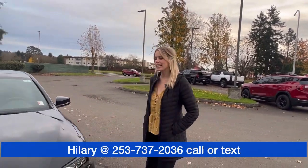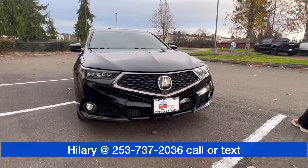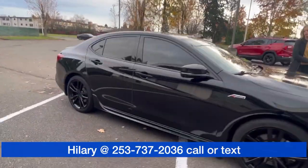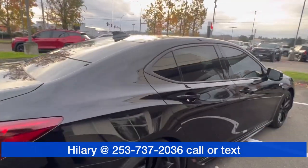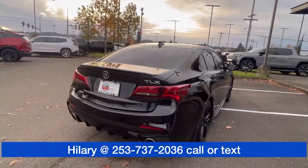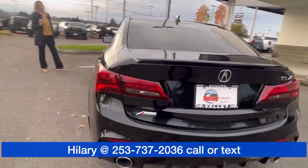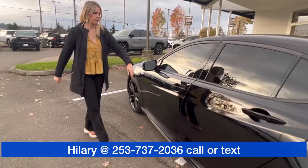Hillary here at Valley GMC in Auburn and I'm super excited that you are interested in this 2019 Acura. Absolutely sleek looking car. Black wheels, you got the tinted windows, it has super low miles, only about 36,000 miles. Clean Carfax.